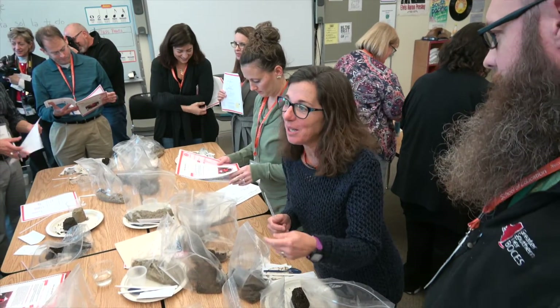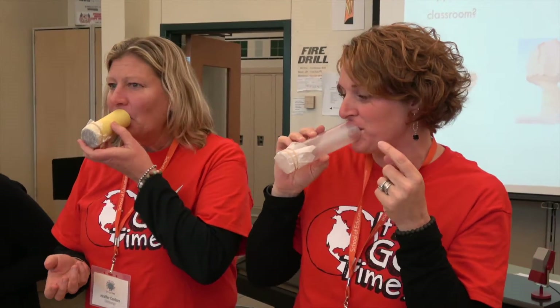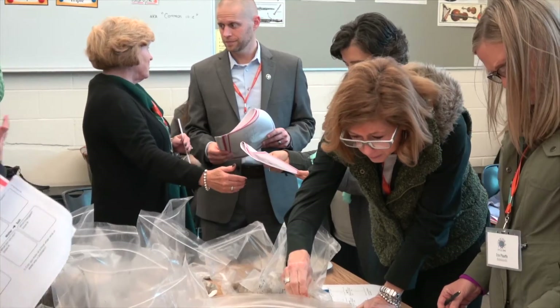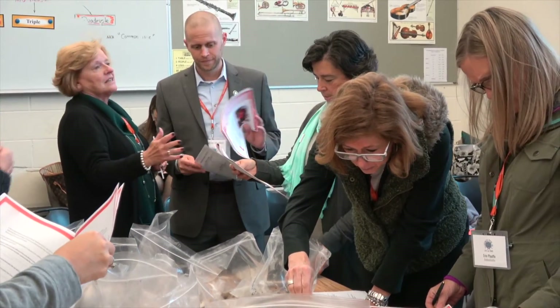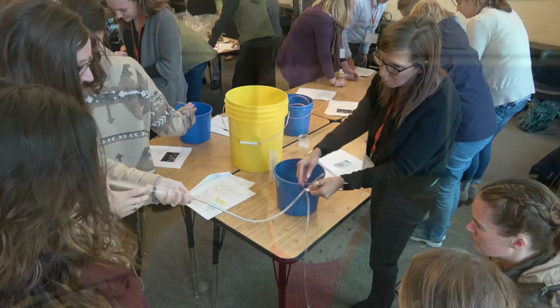At OCM BOCES we provide professional development to teachers in 23 component districts, so lesson study is something we're interested in supporting if our districts want it. We also support an elementary curriculum materials program that is in about 1,500 classrooms in just under 30 districts, and we are in the process of transitioning that to the new science in the classroom materials coming from the Smithsonian Science Education Center. We're using the curriculum materials and the professional development as a way to embed the new standards in classrooms in central New York.